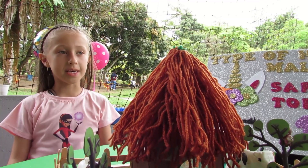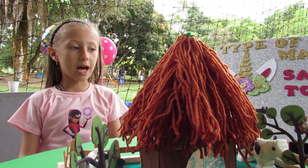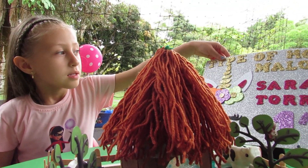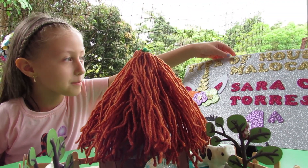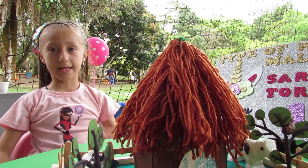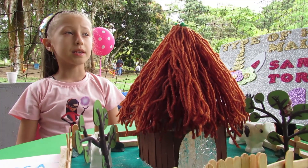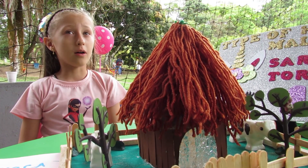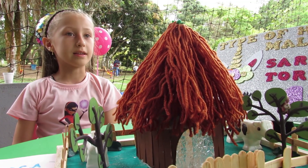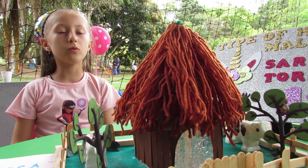Hello, my name is Sarah, and I am going to talk about the type of house, Maloka. Materials: one, popsicle sticks; two, brown paint; three, acetate; and four, brown wood.